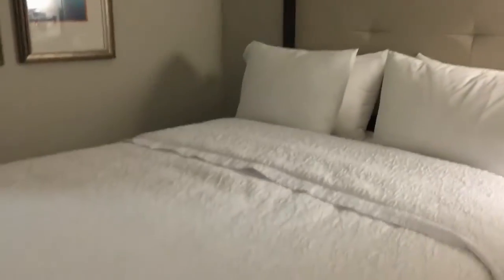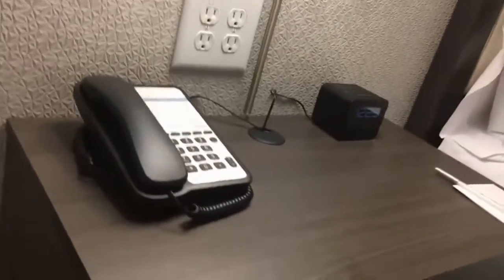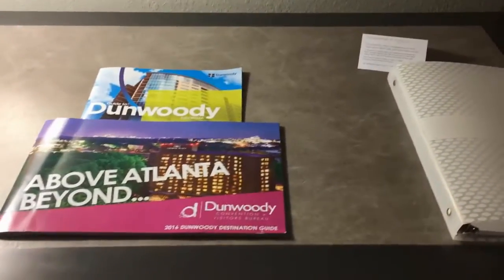And then you've got the desk over here with the hotel phone and a clock — it's 12:25 in the morning, we just checked in; we got in late from Alabama. Here's the notepad — Dunwoody, above Atlanta. Look at those curtains, nice and shimmery. What's the view looking out? There's the Meridian building over there.